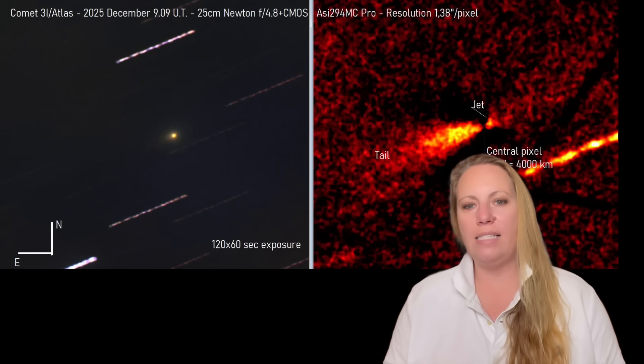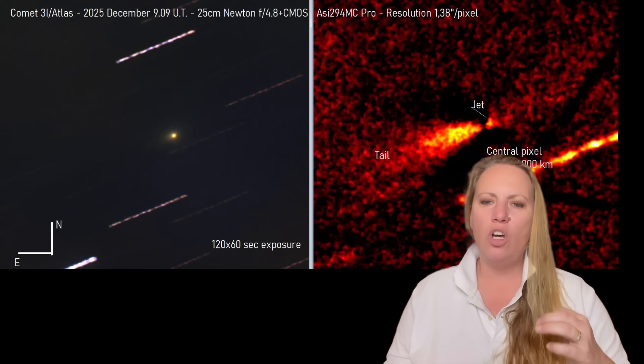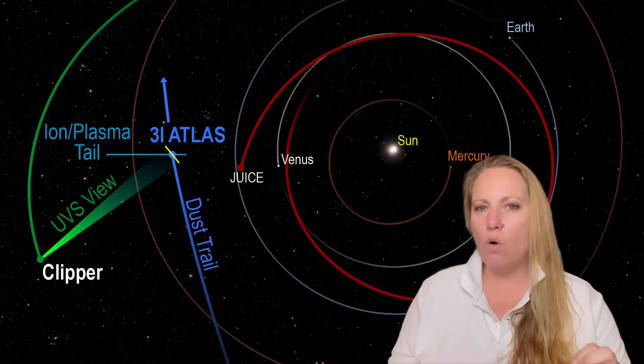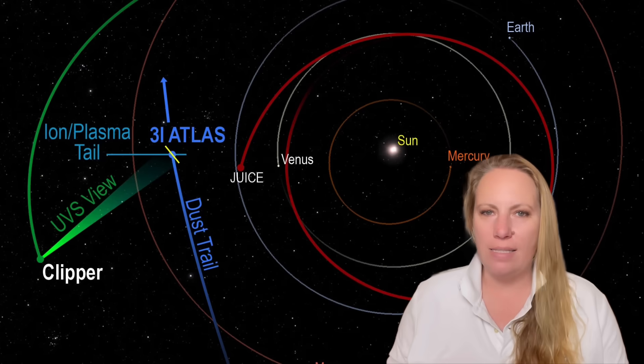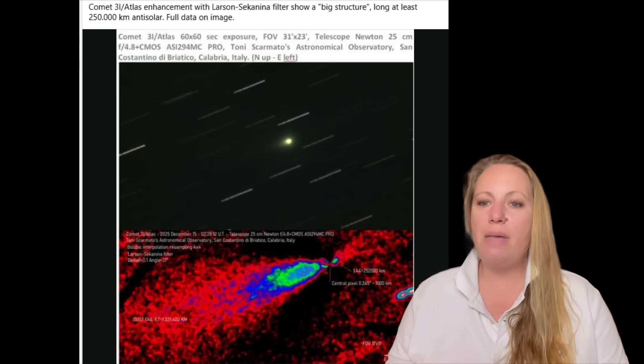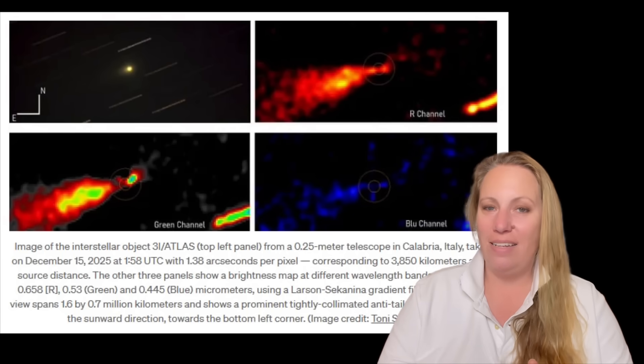That is especially interesting because the jet is strongly collimated — it's not wide. It's like a focused spray, not a broad mist. This suggests it may be released from only a small active region on the body of 3i Atlas, on the surface, and not all over it. Think about it: if we have a spaceship, that's what an artificial object would do — you have jets in certain spots. That's why this has created so much mystery. So we try to find the explanation: is this just a natural comet?